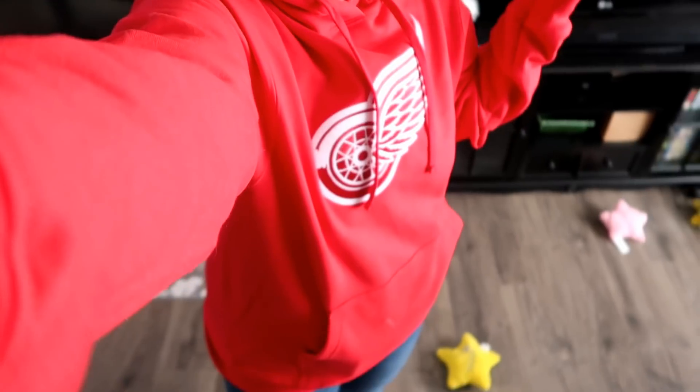So, off topic completely from everything I've been talking about — I got a new Red Wings hoodie because the Red Wings have been losing repeatedly. So I'm hoping maybe today it'll be a good luck charm and they'll actually win a game. We'll see if it works.